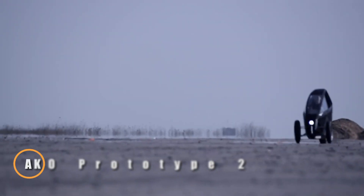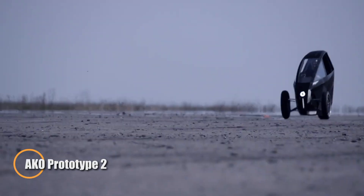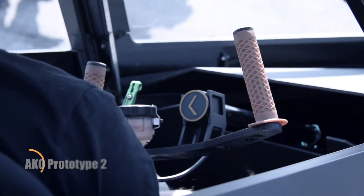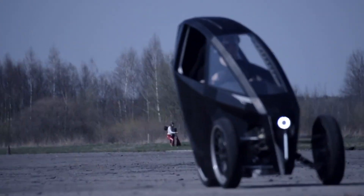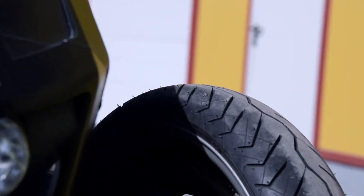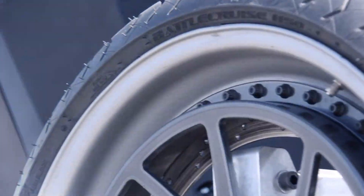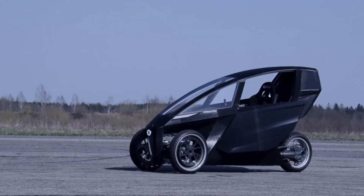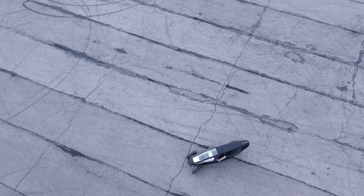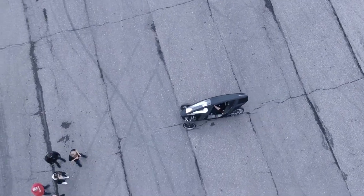The Akko Prototype 2P150 is a high-performance electric leaning trike engineered by Akko Technical to offer a refined, sustainable alternative to conventional urban transport. Weighing around 420 kilograms, it features a powerful 24.0 kilowatt-hour battery with a low energy consumption of 8 kilowatt-hours per 100 kilometers, enabling an impressive range of up to 300 kilometers.